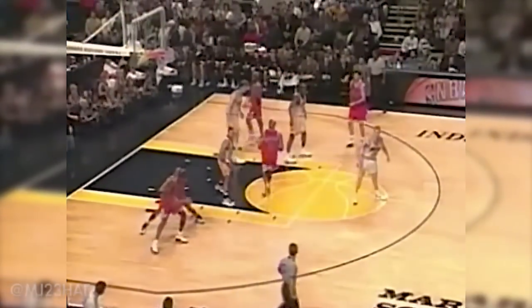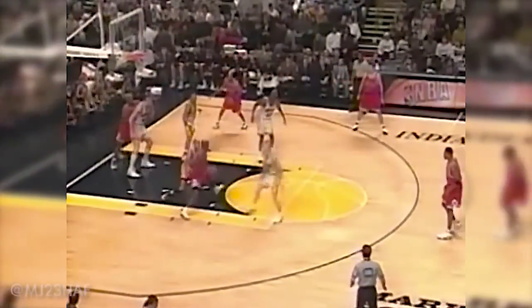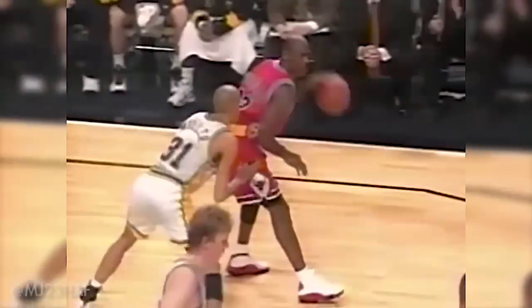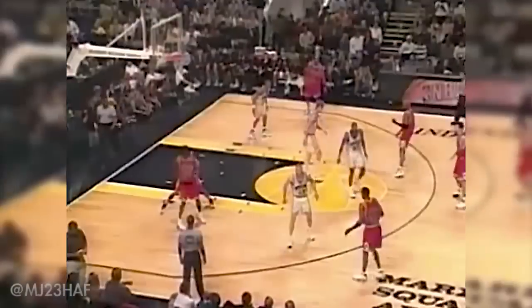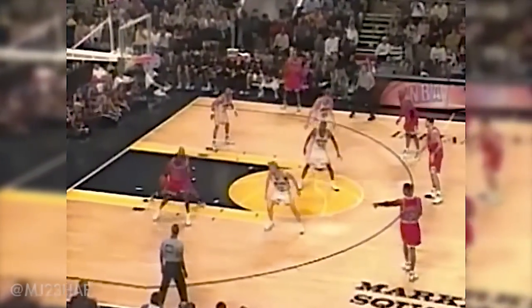Jordan now with 17 through the quarter. Pippen is busy and opens up the floor considerably for the Pacers when he can hit the perimeter shot. Here is Jordan working in — 19 for Michael Jordan. In transition on the open floor, posting up against Reggie Miller, Jordan with a turnaround.